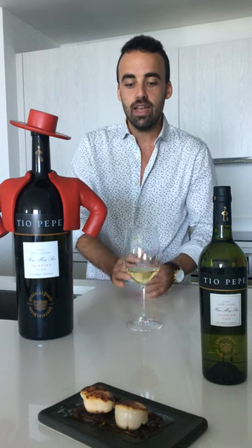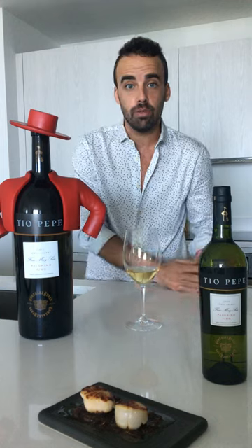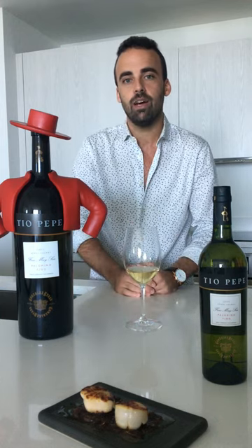Let's focus on the Tio Pepe wine. This wine is 100% Palomino Fino grape varietal. This white grape varietal will be totally fermented. The resulting base wine — white wine, let's call it that way — will be around 12% alcohol by volume.